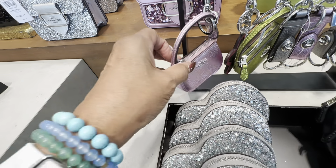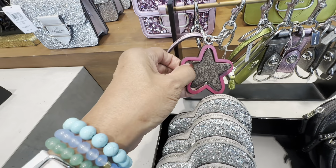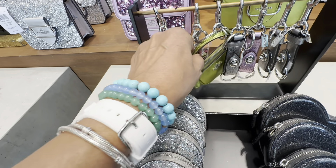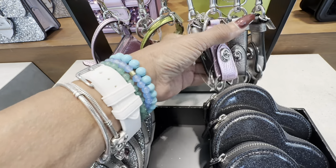Look at the little bug charms — these are cute too!